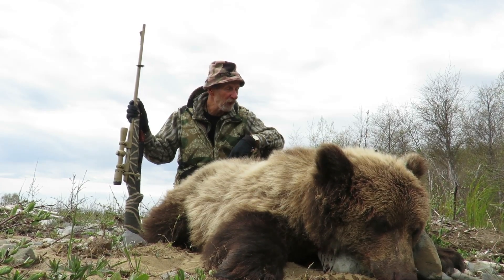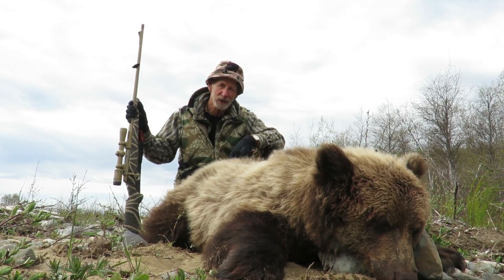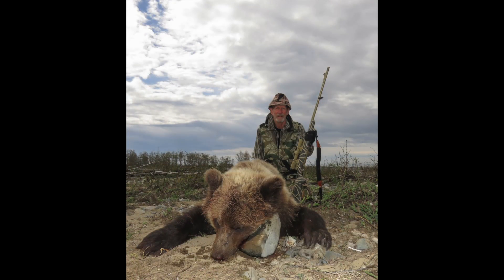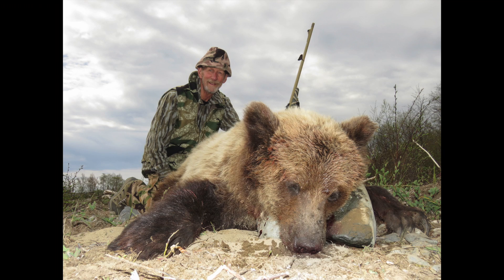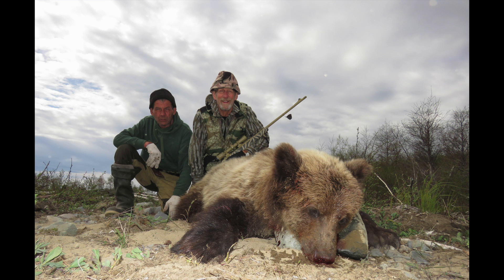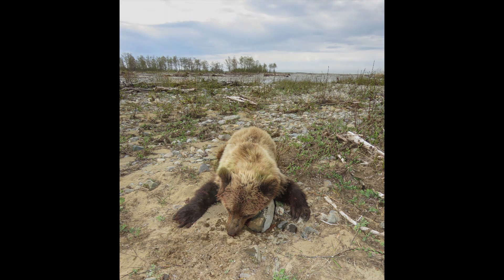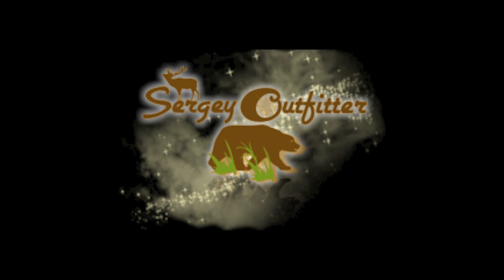Day one camouflage, here we are in Russia, Siberia. We'll see you next time.